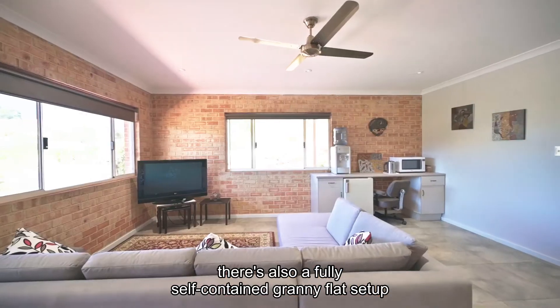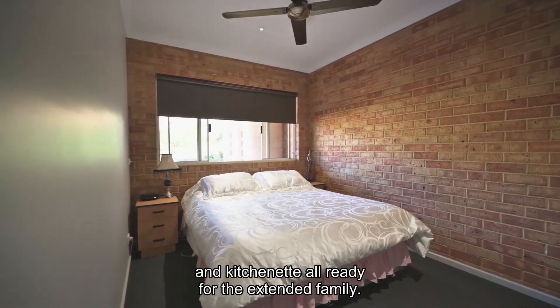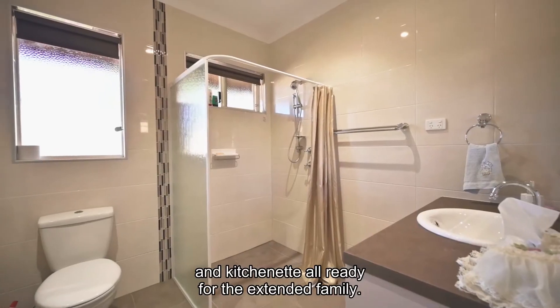And then back downstairs, there's also a fully self-contained granny flat set up with another bedroom, bathroom, and kitchenette — all ready for the extended family.